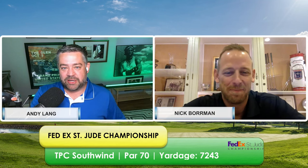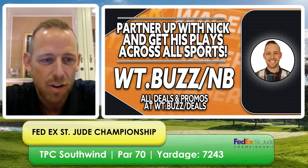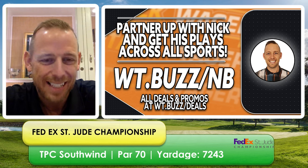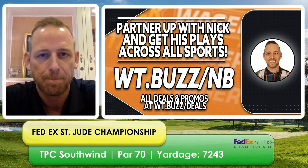Besides golf, what else is up at WagerTalk? The European soccer seasons kick off this weekend — the Premier League begins, and there are a couple of promos. Kevin and Nick have a BOGO deal for both of them all Premier League season long for $299. There's also a one-year all-access for Premier League, golf, MLS, and Champions League plays — normally $799, right now $599. No promo code needed, available on the profile page at WagerTalk. The PGA Tour playoffs are finally here — thanks everyone for joining us throughout the year. Let's finish the year strong. Good luck on all your plays, and we'll see everyone next week on Tea Time.